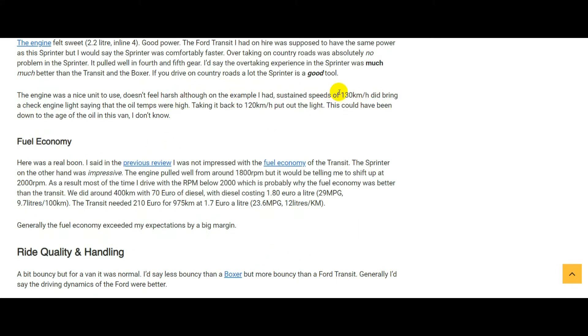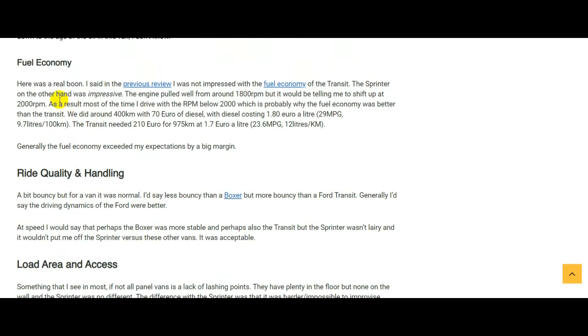One issue I had with the Sprinter: coming back one night, doing around 130 kilometers per hour for maybe 20 minutes, a light came on the dashboard saying oil temperature was high. Dropping back to 120 and the light went out. I'm not going to say that's a Sprinter problem — I think the oil was probably just due for a service. I won't count that against the Sprinter.